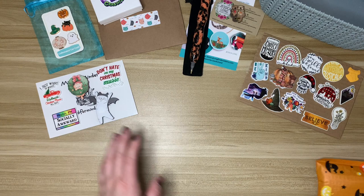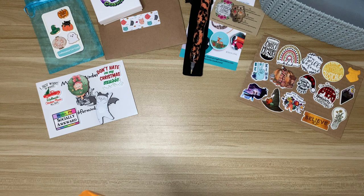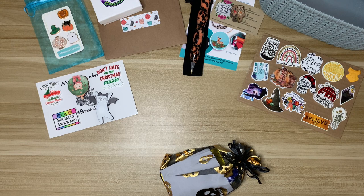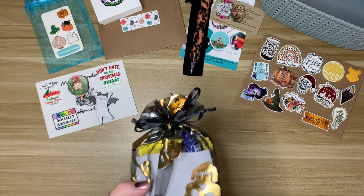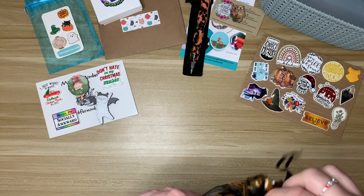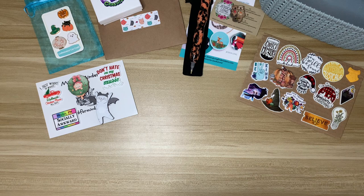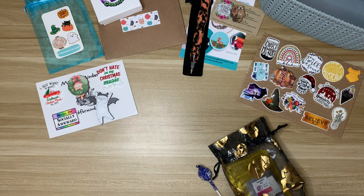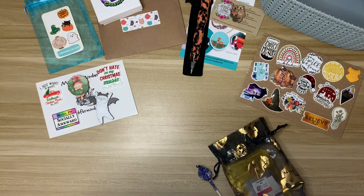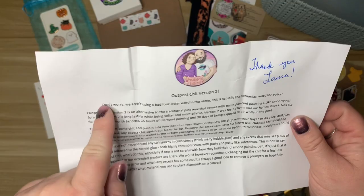I have some more putty to try. I have purchased from Enablers Outpost before — pens from their Etsy store — but I had yet to pick up any of their Chit, which is their version of putty. I saw they were releasing a sampler of autumn scents and decided to pick one up. Because it was my first order on their website, I received a coupon code so I got some money off, which was awesome.